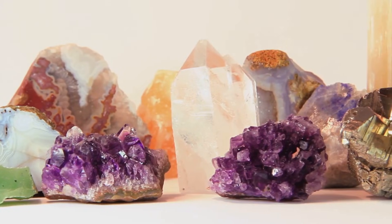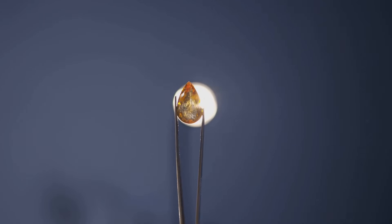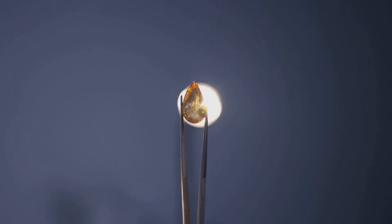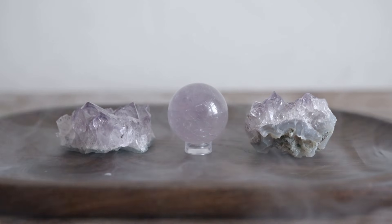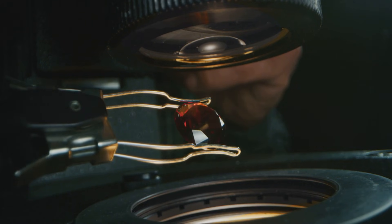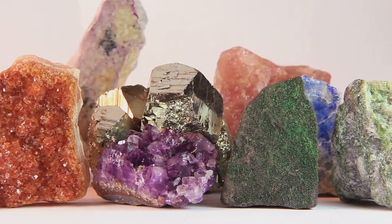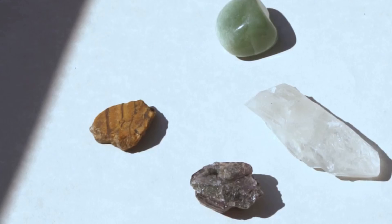I hope this gave you a new appreciation for these gems. Next time you see an opal, ask: sedimentary or volcanic? Is that play of color or body color? What's its story? There's a universe of science and wonder beneath the surface. Thanks for coming on this geological adventure with me, and as always, thanks for watching.